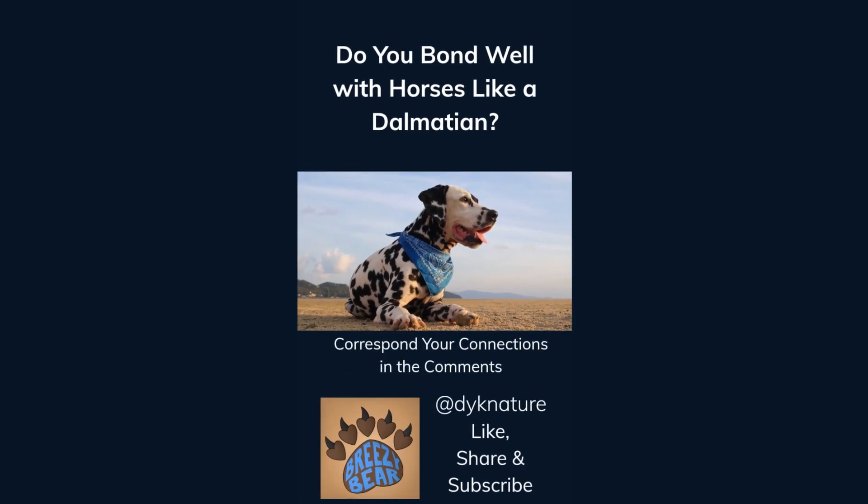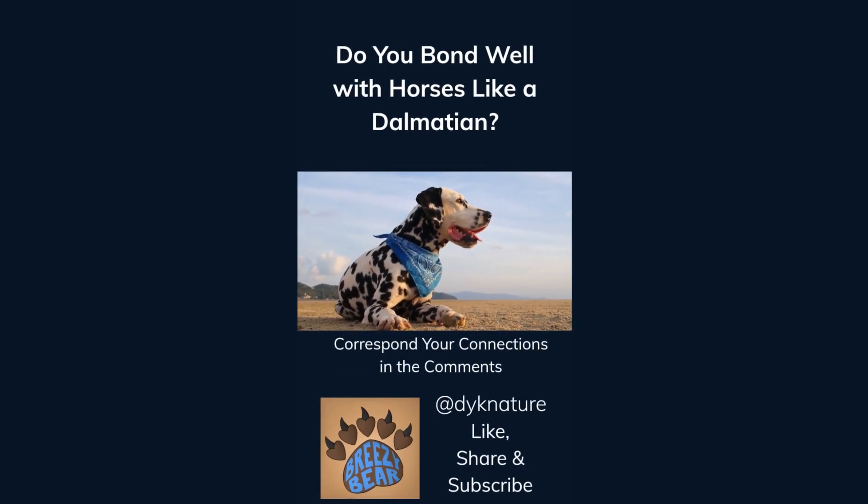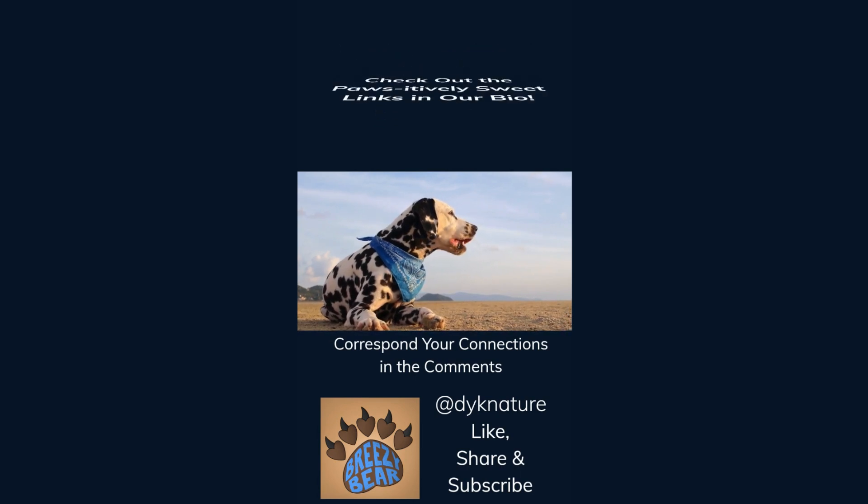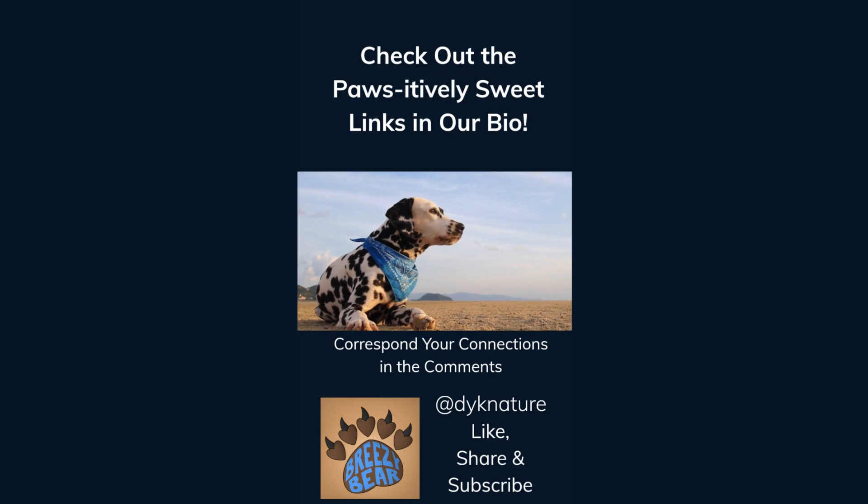Do you bond well with horses like a Dalmatian? Correspond your connections in the comments. Like, share, and subscribe for more facts, and check out the links in our bio. We think you'll find they're positively sweet.